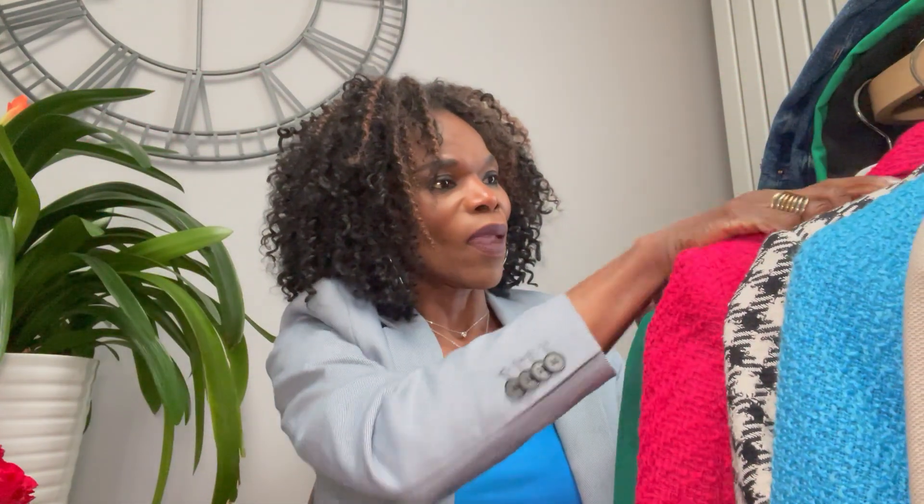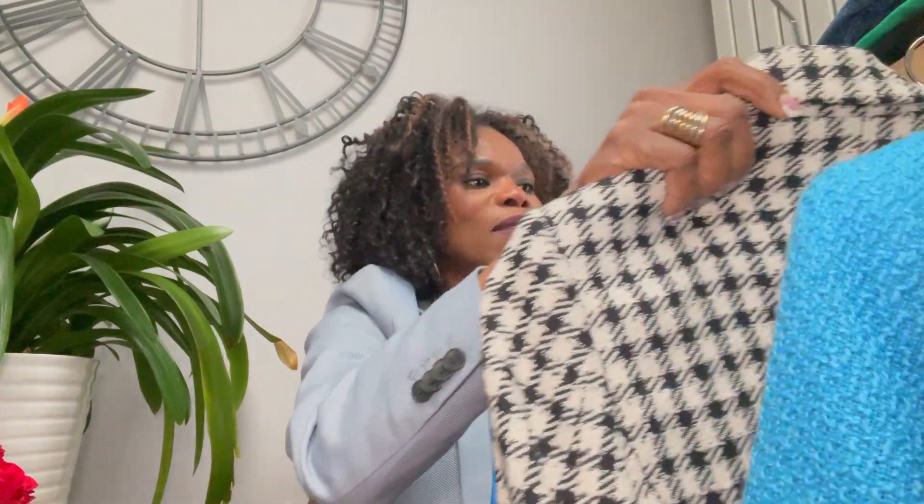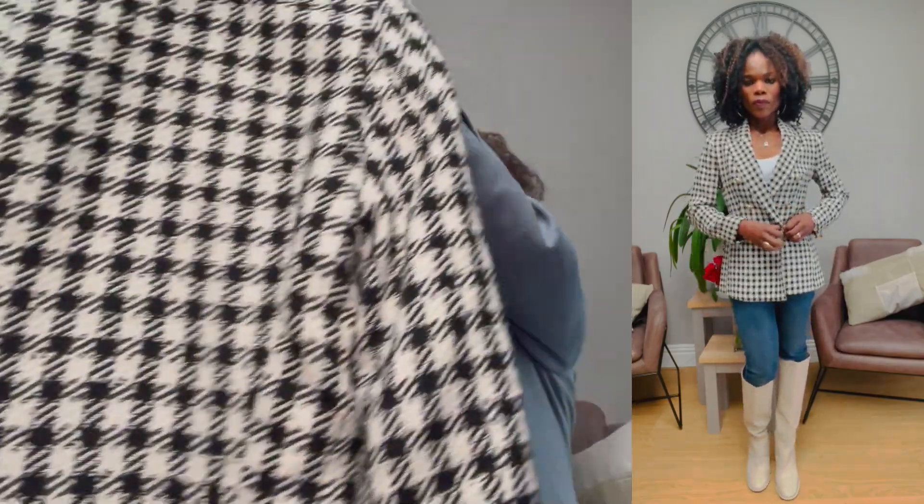I also got another blazer from Zara — a black and white one. It comes with matching shorts, but I didn't get the shorts. It's the same price, £35.99, down from £69.99. I also got this in extra small, but compared to the pink one, this extra small fits better — it's not as tight and the sleeves are fine. I've still ordered a small because I prefer my blazers a little bigger.